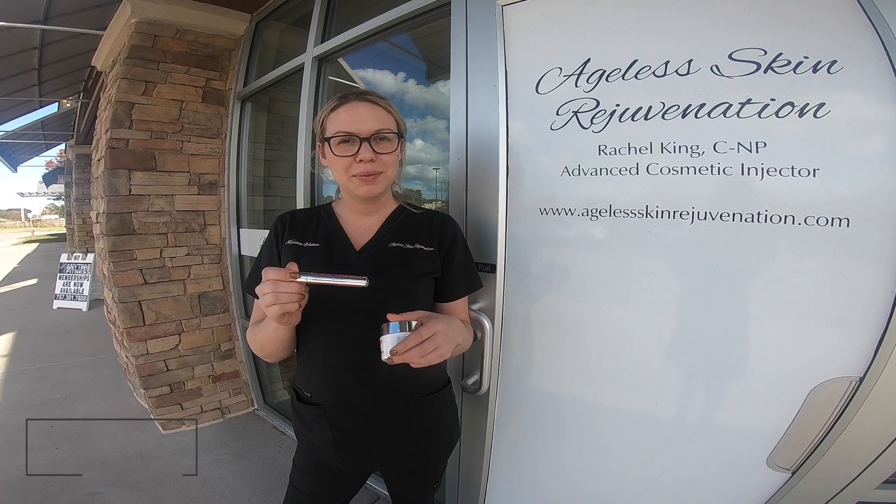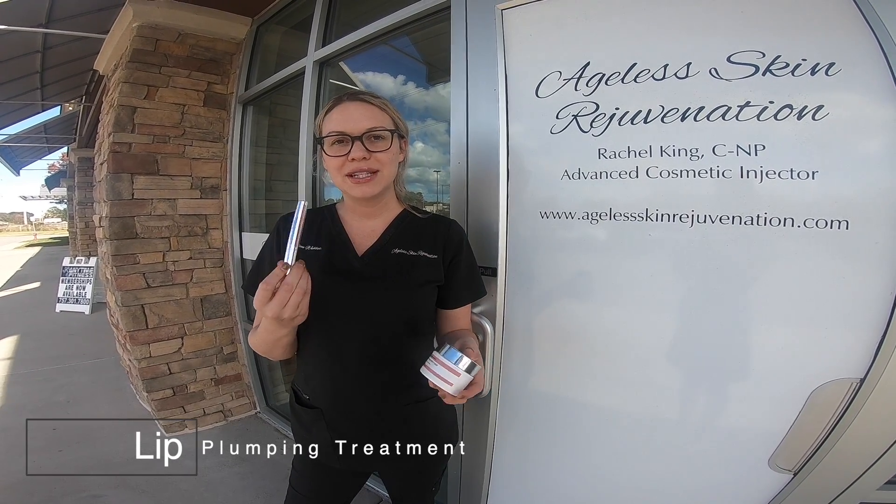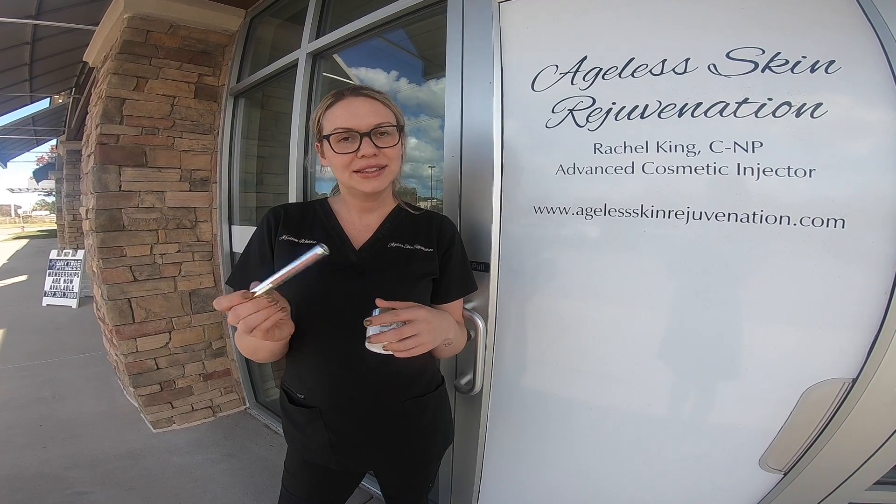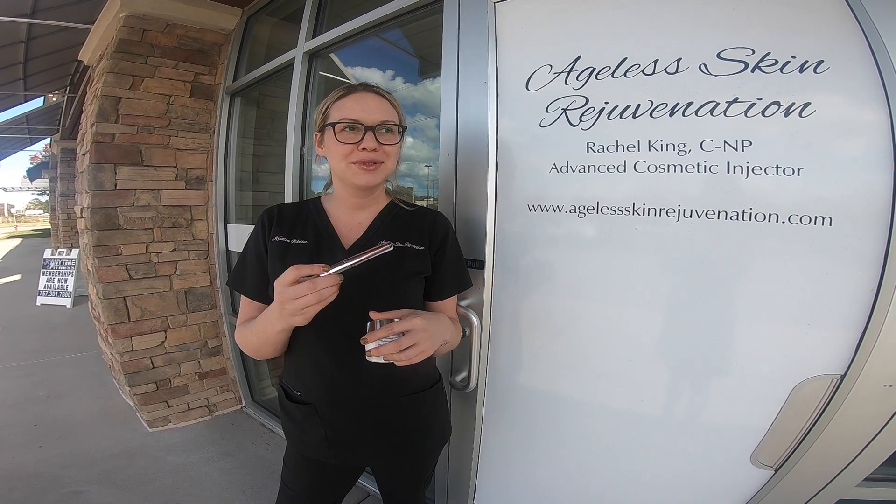And then this is our lip pumping treatment. It's a little bit tingly, but it's super moisturizing. It's not sticky and it's really nice for winter months when your lips are super dry.